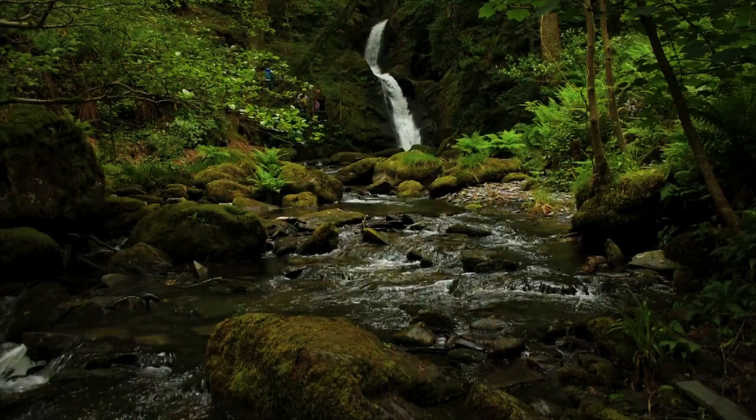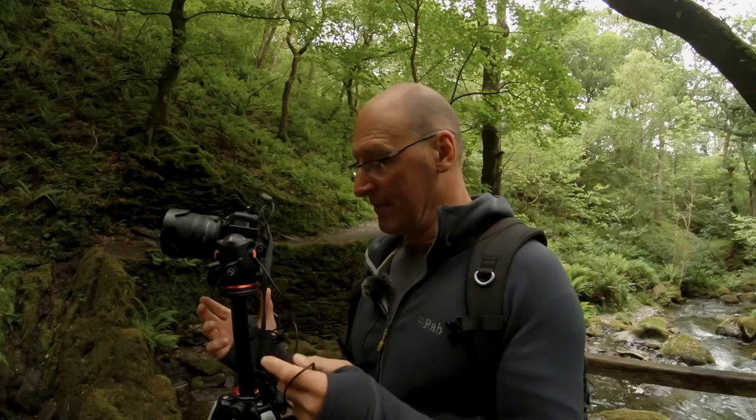I'm now at the lower falls, Dolgok. It's quite a spectacular waterfall actually. I've got a camera set up on the tripod. I've got no 10-stop filter and it's actually quite dull in the woods, so I think I'm going to get about two seconds exposure.